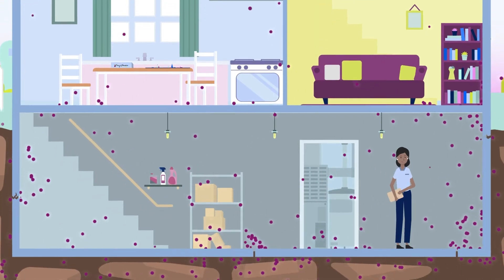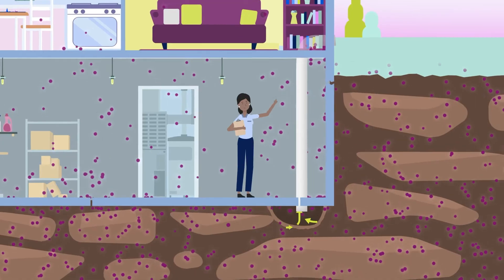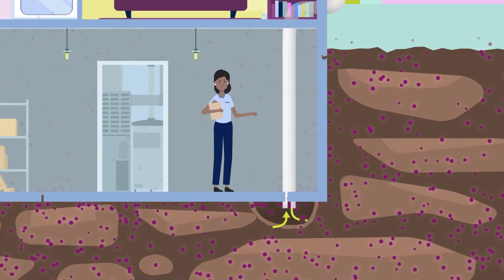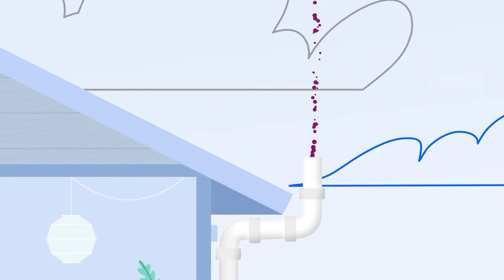If your test results show elevated levels, work with a professional to install a mitigation system to fix the radon problem. These systems collect radon gas from underneath the home and vent it to the outside, reducing radon levels indoors.